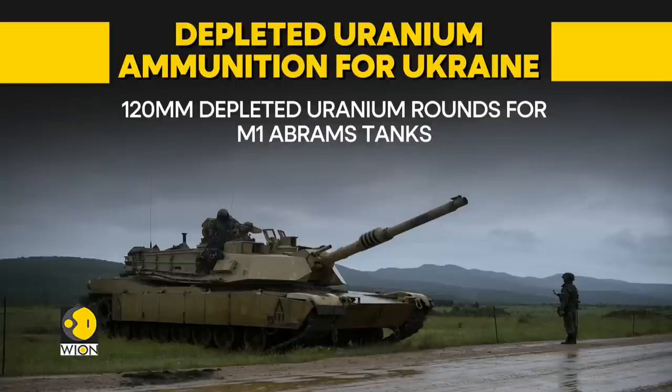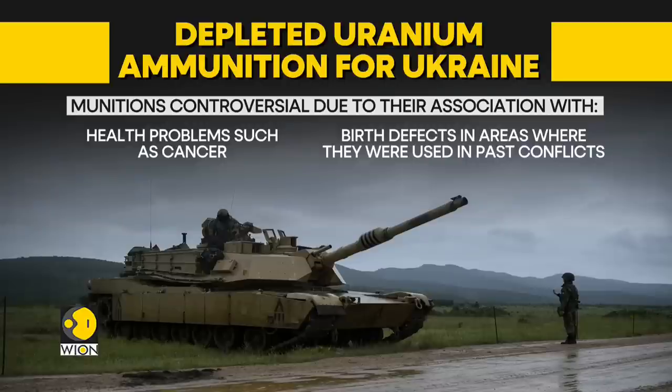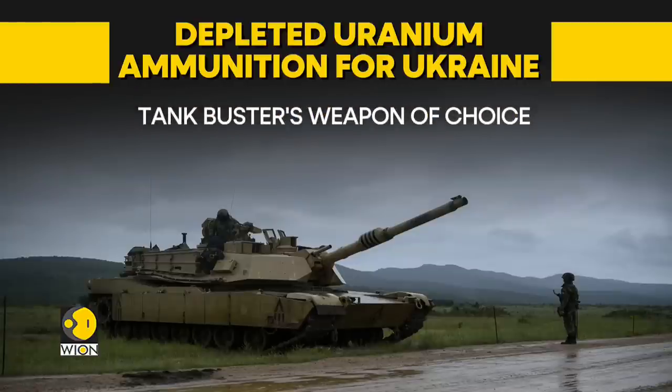Depleted uranium ammunition is extremely controversial due to its association with health problems such as cancer and birth defects in areas where it has been used in the past by the Americans. However, it has not been definitively proven to have caused these issues. The density of depleted uranium, a by-product of the nuclear enrichment process, helps rounds containing it to punch through heavy armor, making it ideal for ammunition designed to target tanks.